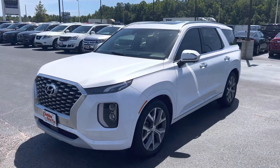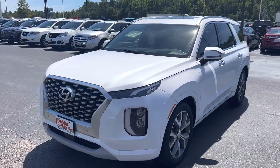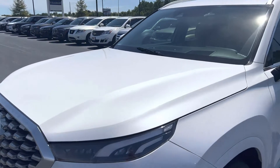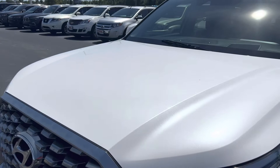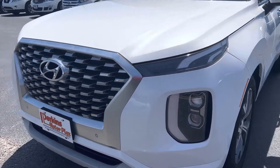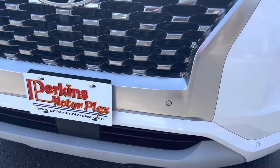Here she is, the 2021 Hyundai Palisade Limited. This is a beautiful white pearl. I'll walk around it and point out the outside, inside, all the details and stuff. It's a beautiful vehicle — it's got parking sensors on the front.